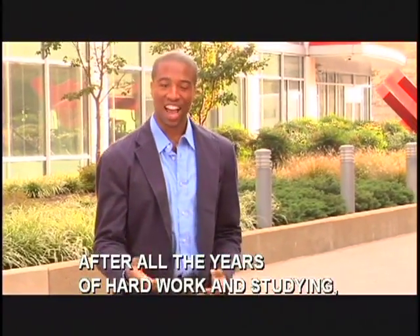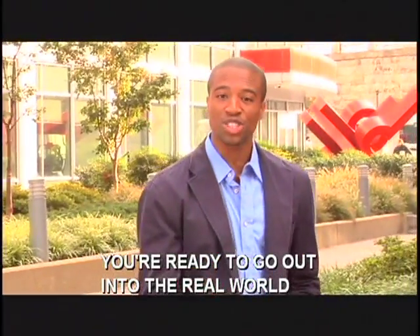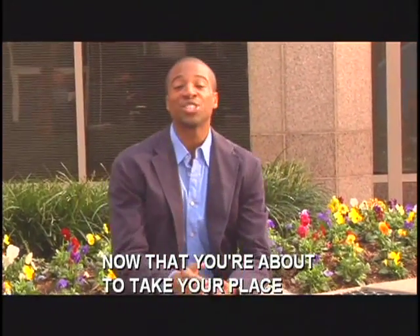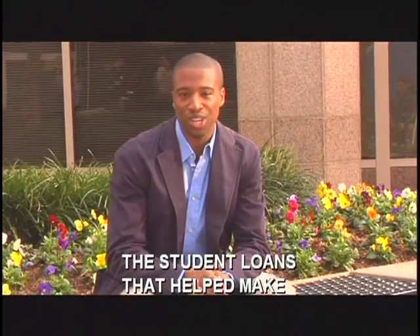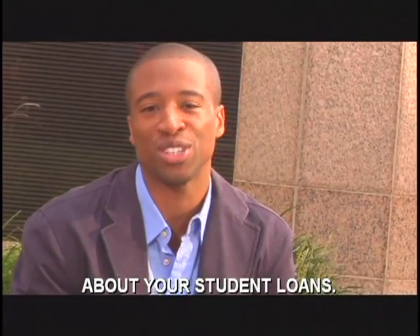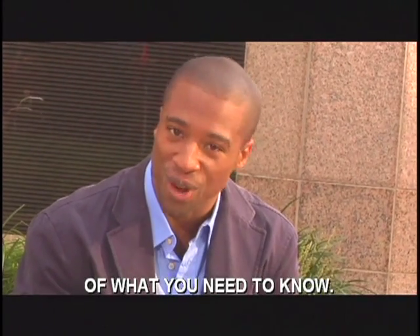Congratulations! You've done it! After all the years of hard work and studying, you're ready to go out into the real world and start that career you've been working so hard for. Now that you're about to take your place in the working world, it will soon be time to begin paying back the student loans that helped make your education possible. In the next few minutes, we'll go over the basics of what you need to know.